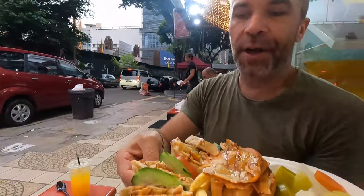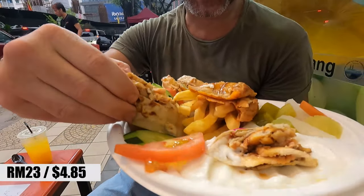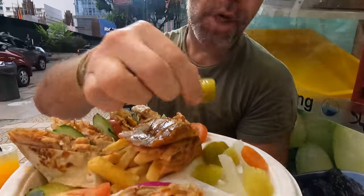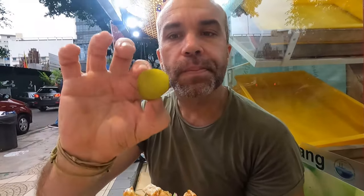We've got the shawarma over here — this is a chicken shawarma — and we've got french fries as well. And some pickles.